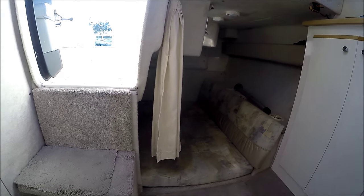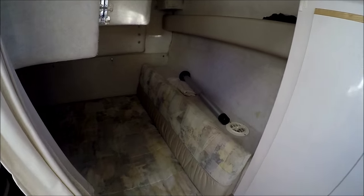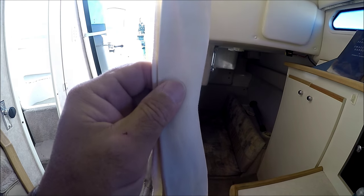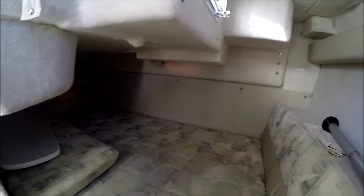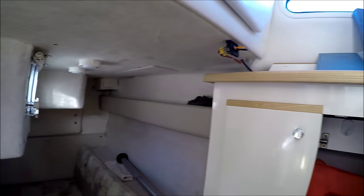Bayliner does a great job with storage facilities — we've got space right in there. We've got a nice double-wide full-beam mid-cabin here with a privacy curtain, and this area becomes a changing area. Our mid-cabin back here is full beam, double wide, with extra storage right here at the headboard. Lights and privacy curtains are some of these features.